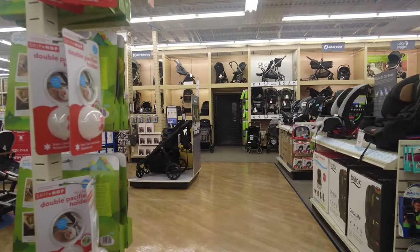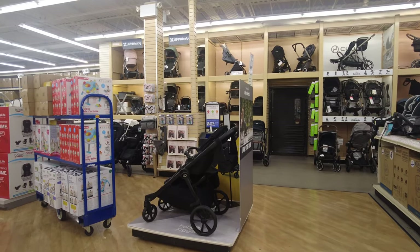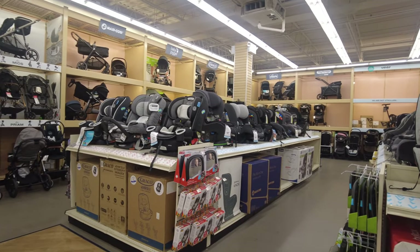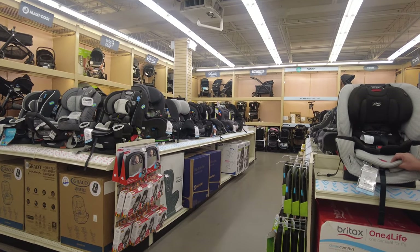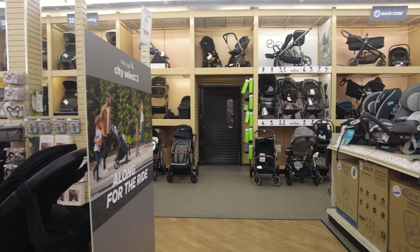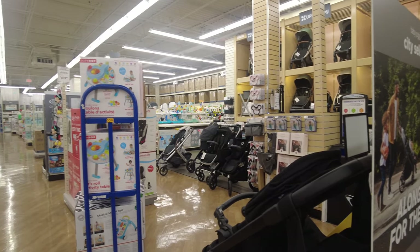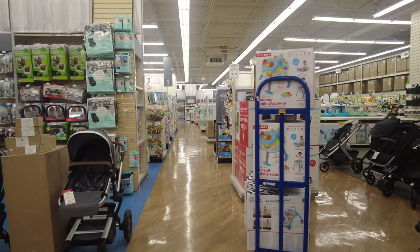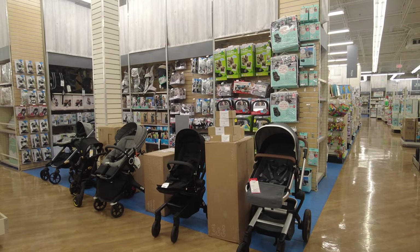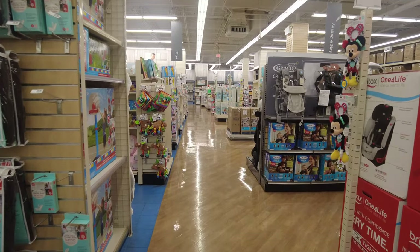Here they have a huge section dedicated to strollers and car seats, with every brand and company divided into their own sections. You can try them out and ask for help. They have travel systems, separate strollers, separate car seats, and car seat attachments available. If you're looking for anything to go with your car seat or stroller, all the attachments are here.